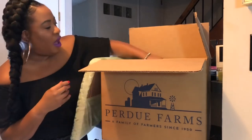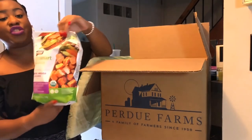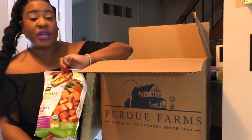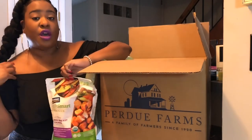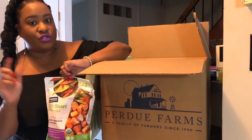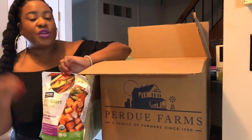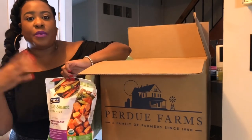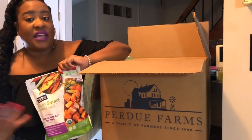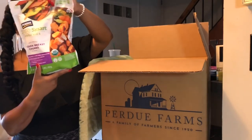The next thing in my box is the Purdue Simply Smart Organics Chicken Breast Chunks. We like these especially because you can take them on the go. You can bake them in the oven or put them in the microwave, and put little toothpicks in them. If you have older kids, you can put toothpicks in them, place them in a cup or mason jar, and take them to soccer practice or wherever you're going. It really saves time.